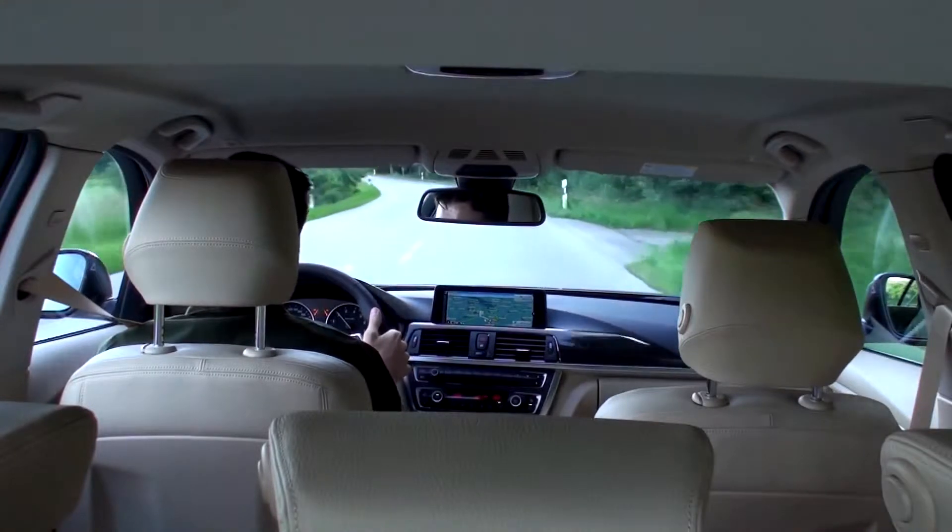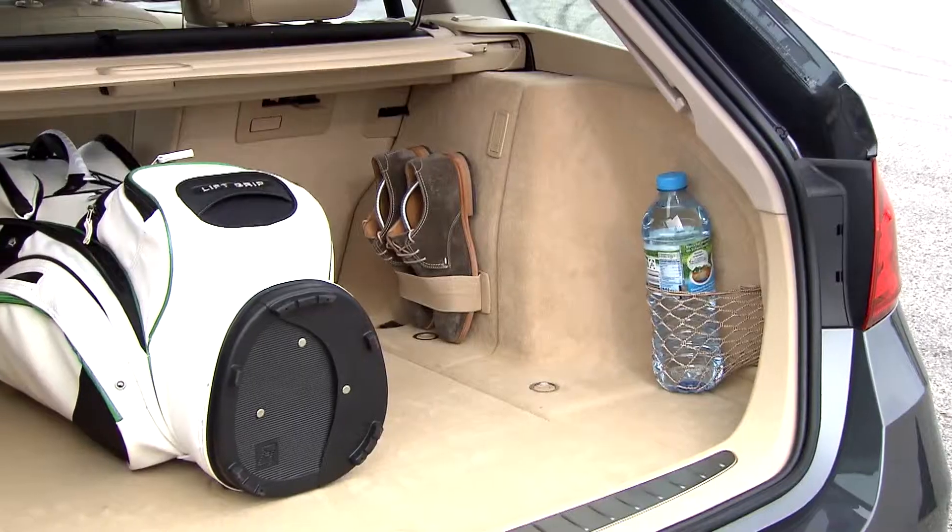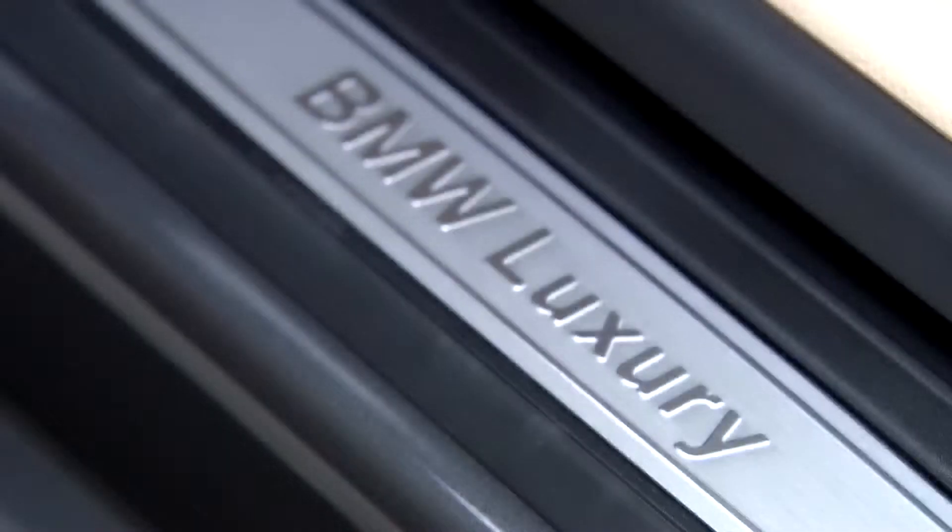Besides the optional M Sport package, the new BMW 3 Series Touring is available in the lines Modern, Sport and Luxury.